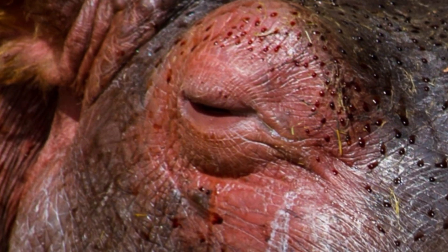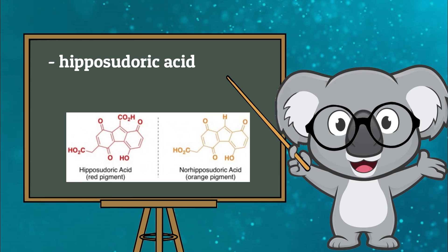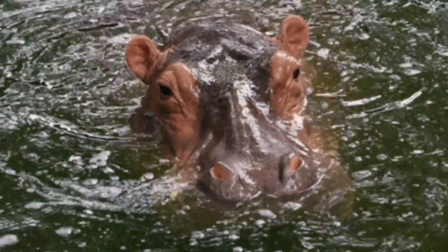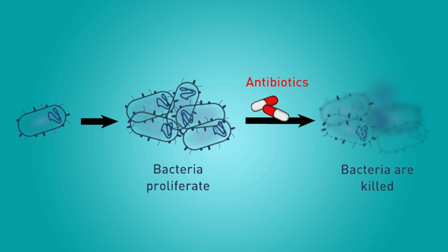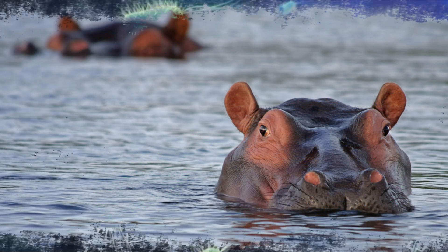Despite its name, this secretion is neither blood nor sweat. Instead, it's a blend of Hipposudoric Acid and Nor-Hipposudoric Acid. Combined, these two acids play an important role in the hippo's health. They not only serve as a natural form of sunscreen and moisturizer for the animal's sensitive skin, but also offer tremendous antibiotic properties to protect hippos from harmful bacteria when they're in the water.